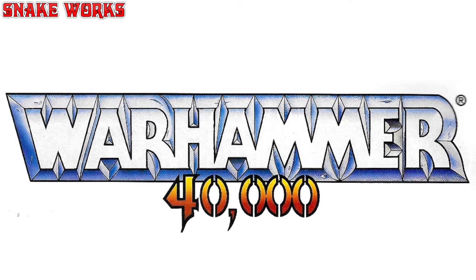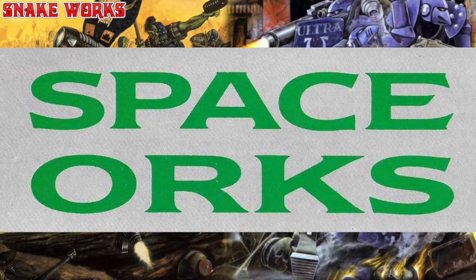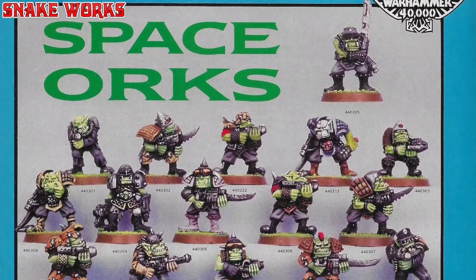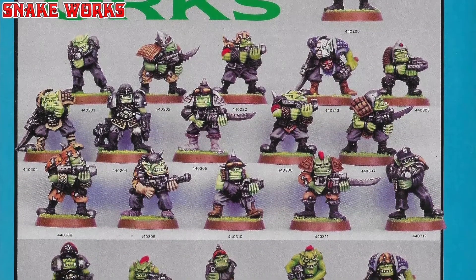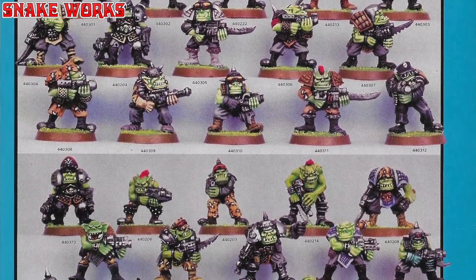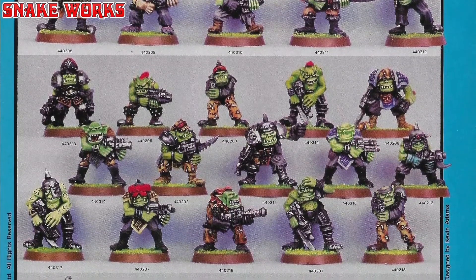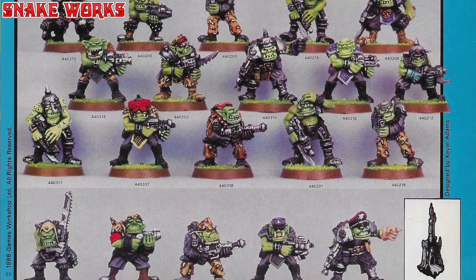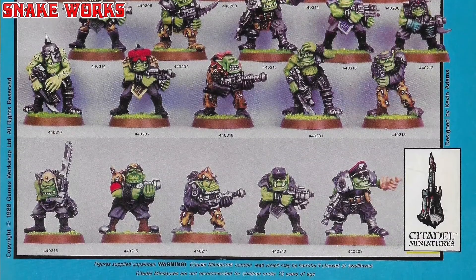Warhammer 40,000 Rogue Trader. Alright everybody, let's check out some space orcs. These space orcs were sculpted by the best orc sculptor, Kevin Adams. There were 36 of them available in this release, I think. Now these space orcs were released in October of 1988 and they would set you back £2.50 for four metal miniatures. Yes, four. Now that's a bargain. Normally I would tell you the release or ordering code but sadly I don't seem to be able to find it, which is very strange. Anyway, we have a lot of these to get through so let's get cracking.